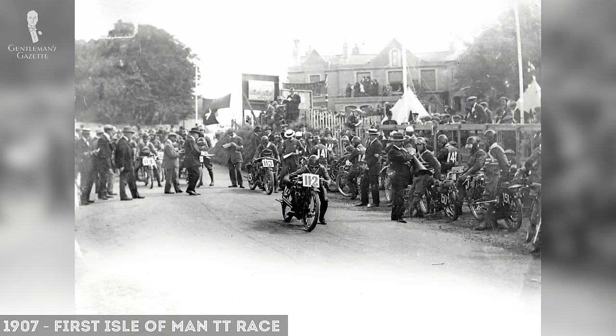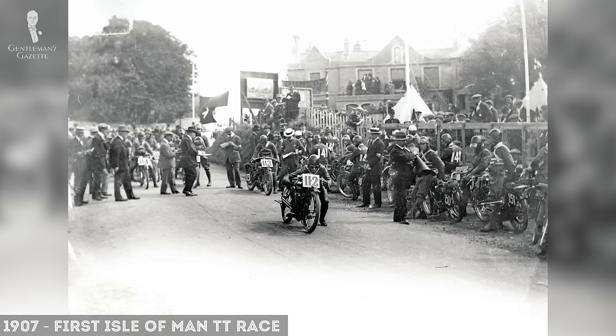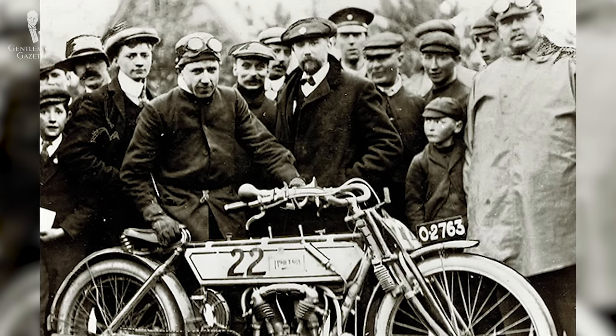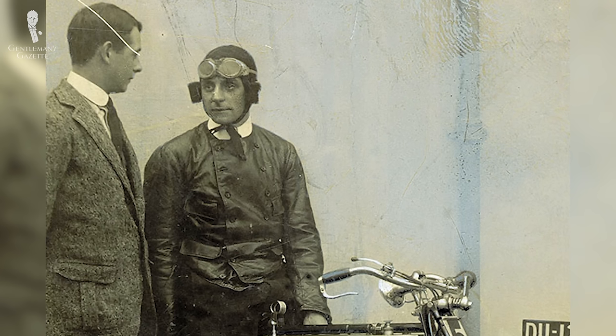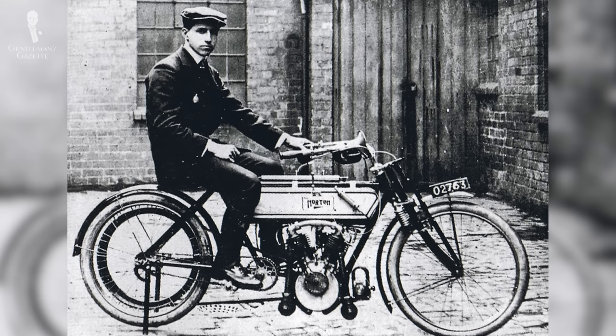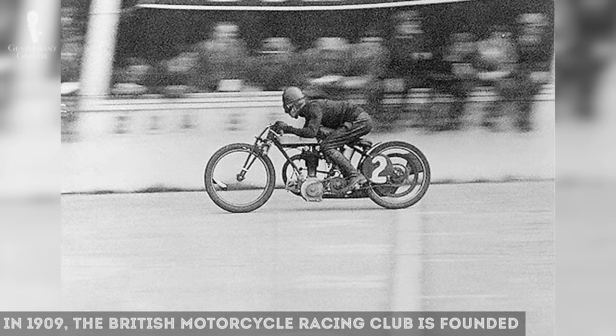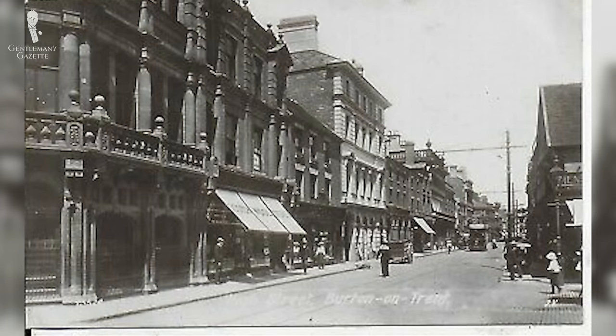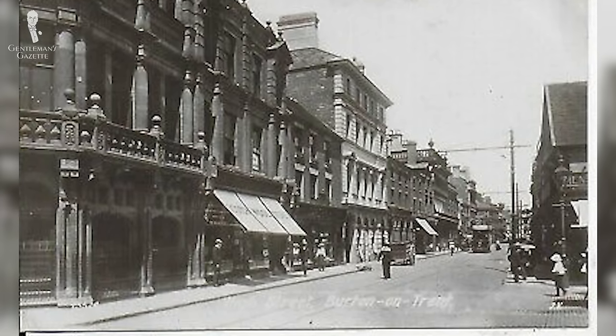In 1907, the first Isle of Man Tourist Trophy race was held in England. At the time, the conditions were very dusty and men would still wear the stiff collars known from that period. In combination with their regular jackets that were buttoned up all the way, it was a formal look on a very dirty race motorcycle course. Two years later, in 1909, the British Motorcycle Racing Club was founded. The same year, a certain Eli Bellovich set up shop in Staffordshire with a business for reclaimed fabrics and rubber goods.